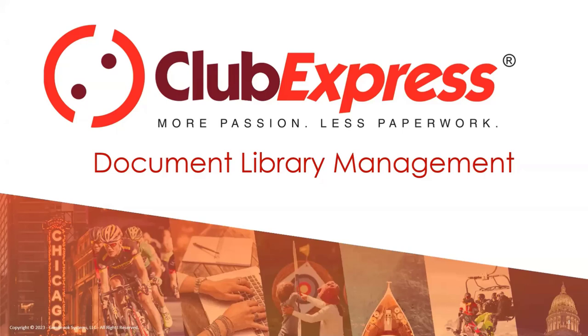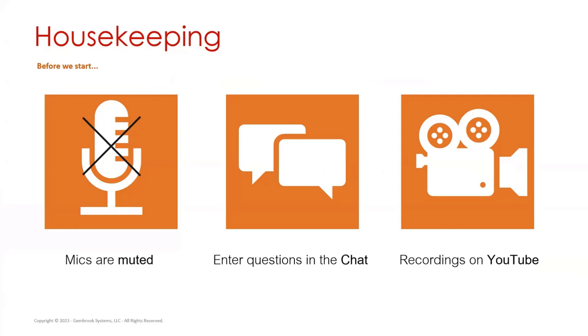Thank you everyone for joining today's webinar. Today we'll be going over document library management — the do's and don'ts, how to manage your document library, what you can do with it, and how to make sure your users are getting the best access and best out of it. Before we get started and into the meat of today's webinar, we'll be doing a little bit of housekeeping.